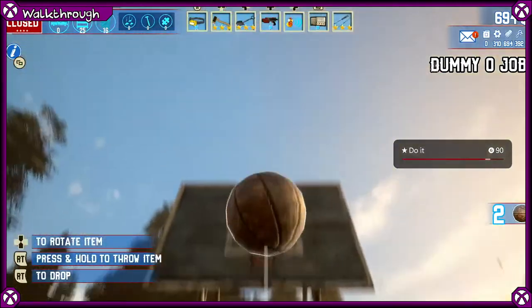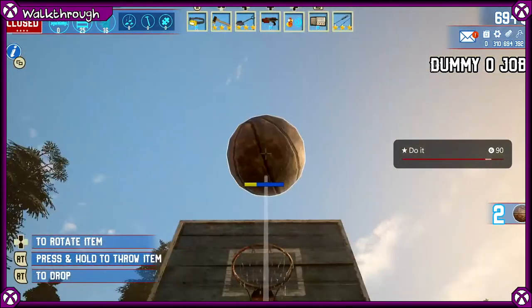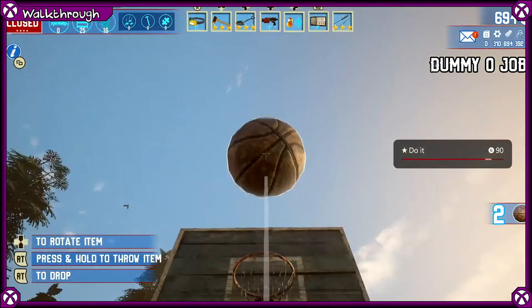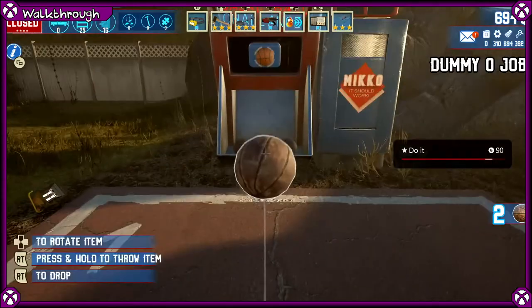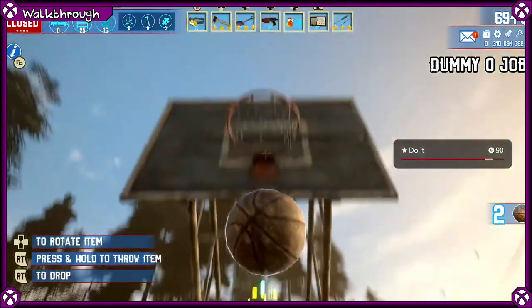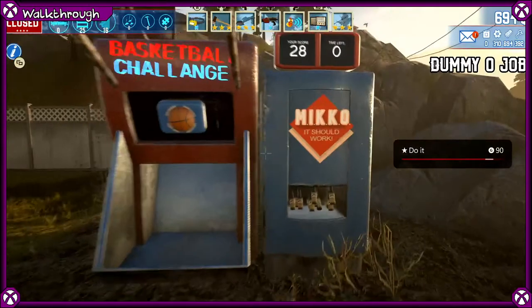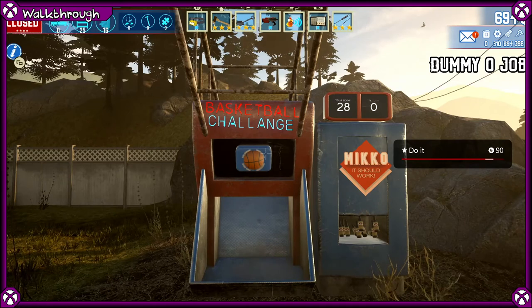You can see 28 points just in 60 seconds. So if you get into the rhythm like that, you shouldn't have more than maybe half an hour of grinding this. Anyway, I hope this method has helped you guys — it's the way I've been doing it to boost my score up. Good luck!